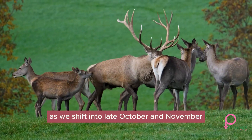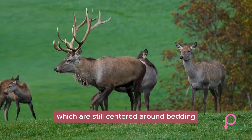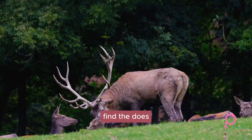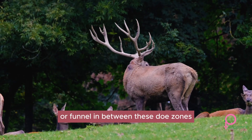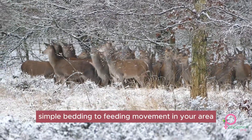As we shift into late October and November, you'll want to focus on buck-related movements, which are still centered around bedding and feeding patterns, but will be more focused on where the does are in relationship to the bucks. Find the does, and you'll find where the bucks want to be. You'll also want to consider any travel corridor or funnel in between these doe zones. Finally, in December and beyond, you're going to want to refocus on that simple bedding-to-feeding movement.